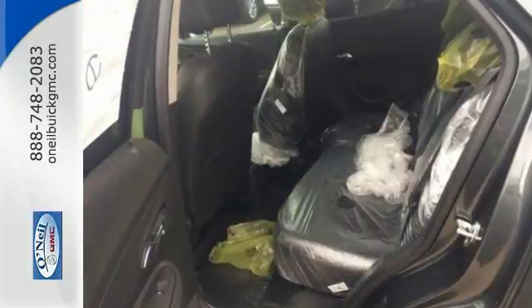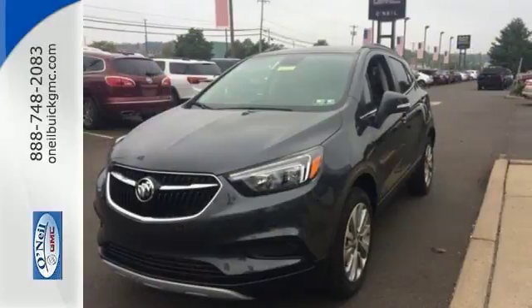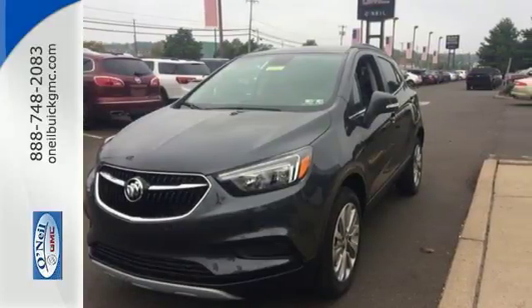The 6-speed automatic transmission, keyless open and start, Stabilitrak, rear vision camera, and LED daytime running lights make each drive effortless.